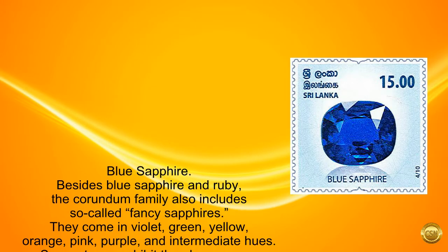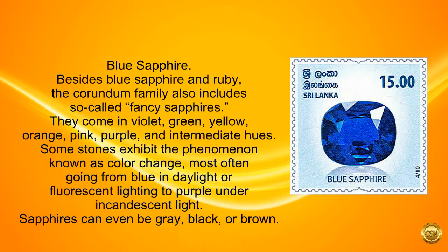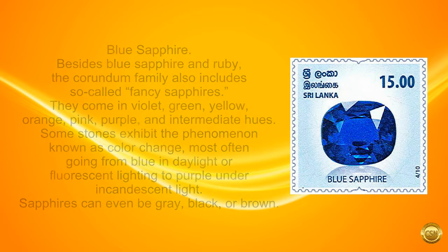Blue sapphire. Besides blue sapphire and ruby, the corundum family also includes so-called fancy sapphires. They come in violet, green, yellow, orange, pink, purple, and intermediate hues. Some stones exhibit the phenomenon known as color change, most often going from blue in daylight or fluorescent lighting to purple under incandescent light. Sapphires can even be gray, black, or brown.